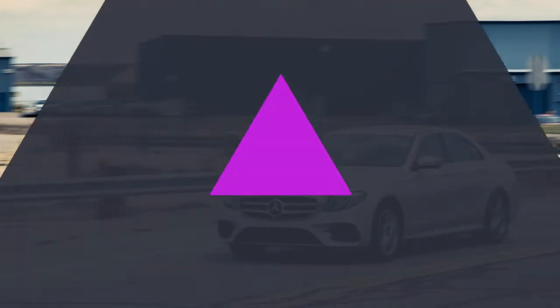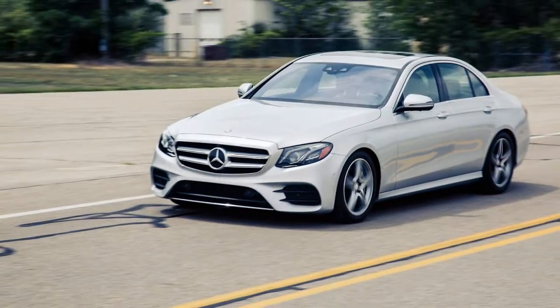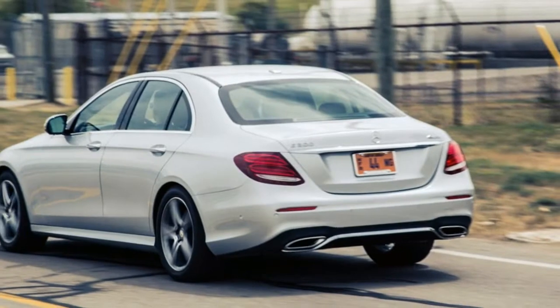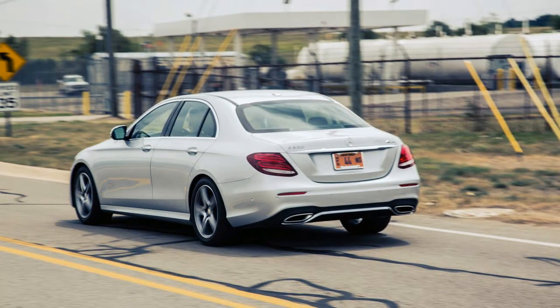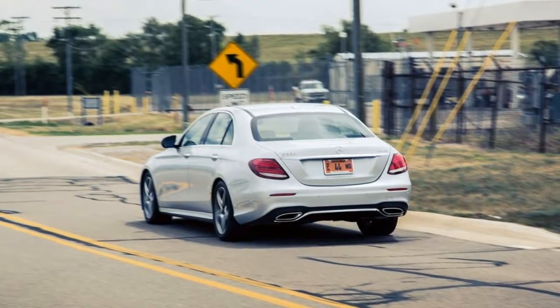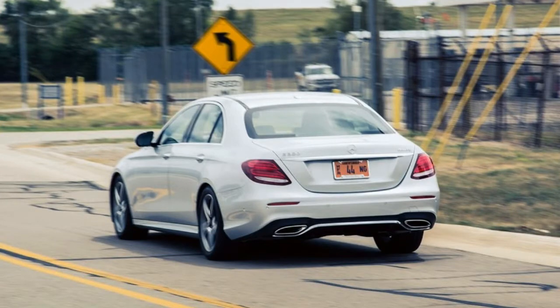Luxury features include available seats that can emulate a hot stone massage, as well as advanced technology such as the standard 12.3-inch infotainment screen, available Apple CarPlay and Android Auto, and an optional semi-autonomous driving mode. An all-new E400 coupe, based on this architecture, will debut as a 2018 model.